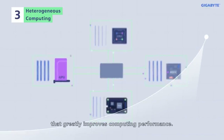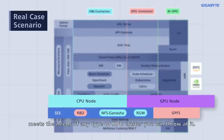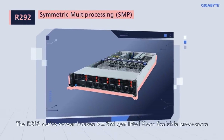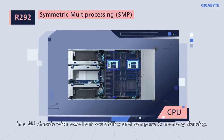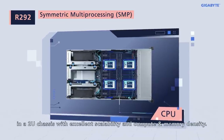GIGABYTE's rich and complete product line meets the needs of any type of HPC cluster. The R292 Series server houses four third-gen Intel Xeon scalable processors in a 2U chassis with excellent scalability, compute, and memory density.